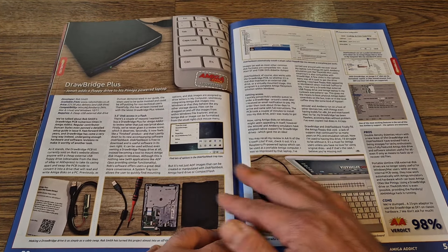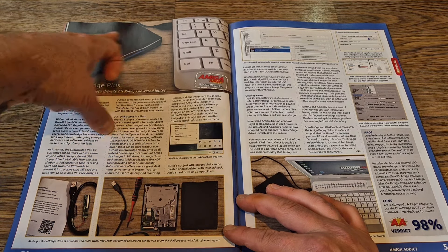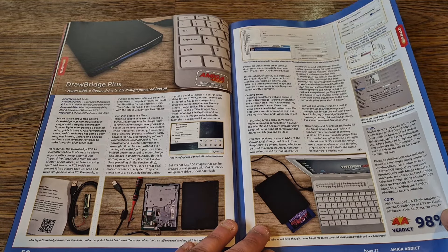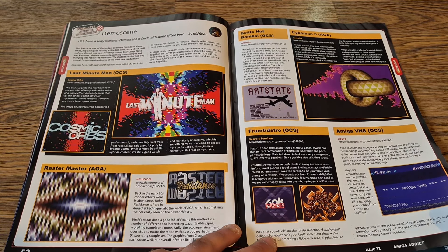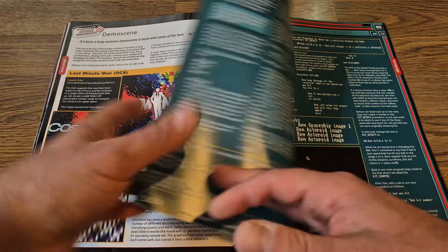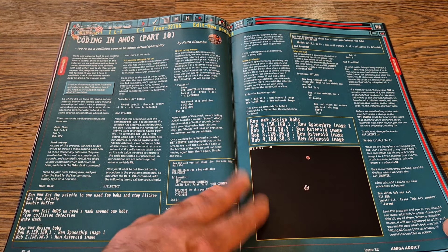There are even hacks in here — as we can see, someone's actually using a portable USB device to play floppy disks from. There's plenty of information if you want to experiment with things like that. We've also got a demo scene section, so for any Amigans out there who like demos, there are plenty of new releases here to check out.